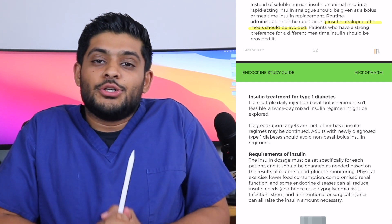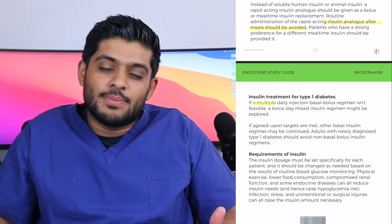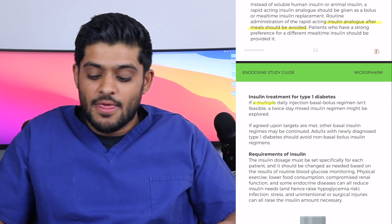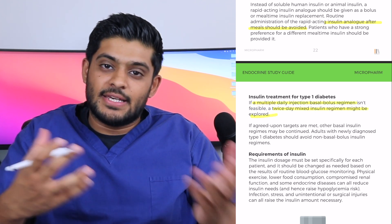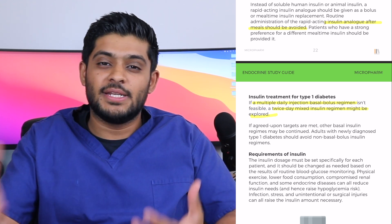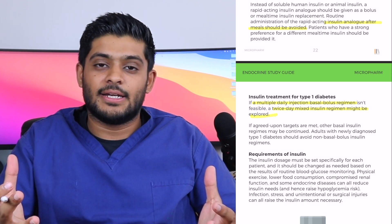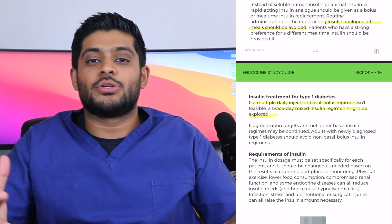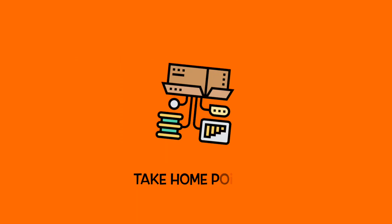If a multiple daily injection basal bolus regimen is not feasible — for example, the patient doesn't want to take five to six injections a day — then you can explore twice-daily mixed insulin, which is your mixed biphasic insulin. This is a combination of intermediate-acting insulin and rapid or short-acting insulin. The problem is you'd expect patients to consume a similar amount of carbohydrates every day to get good control with this type of insulin.